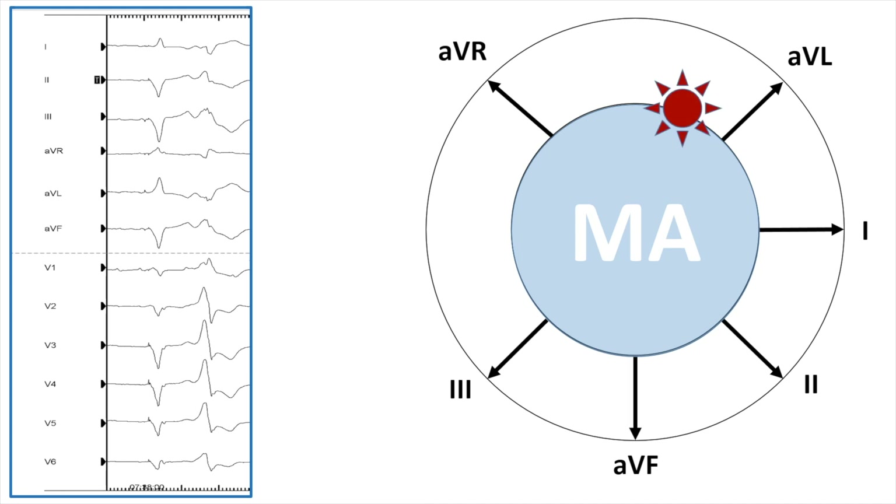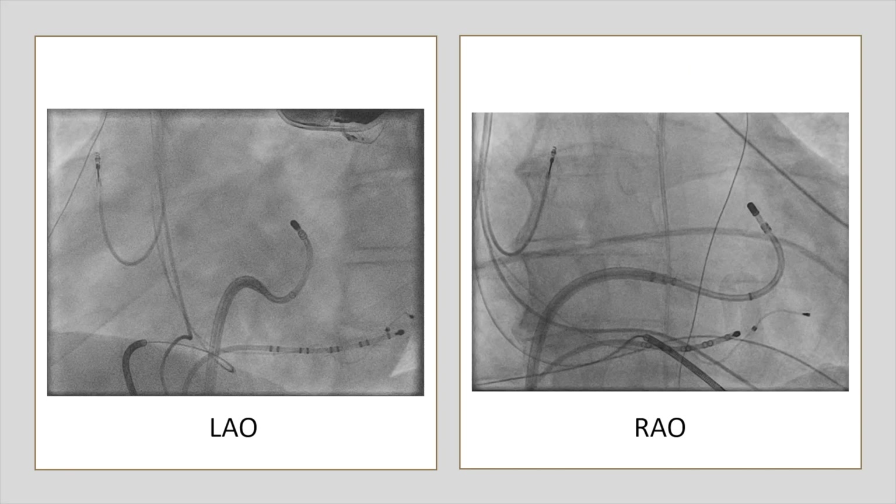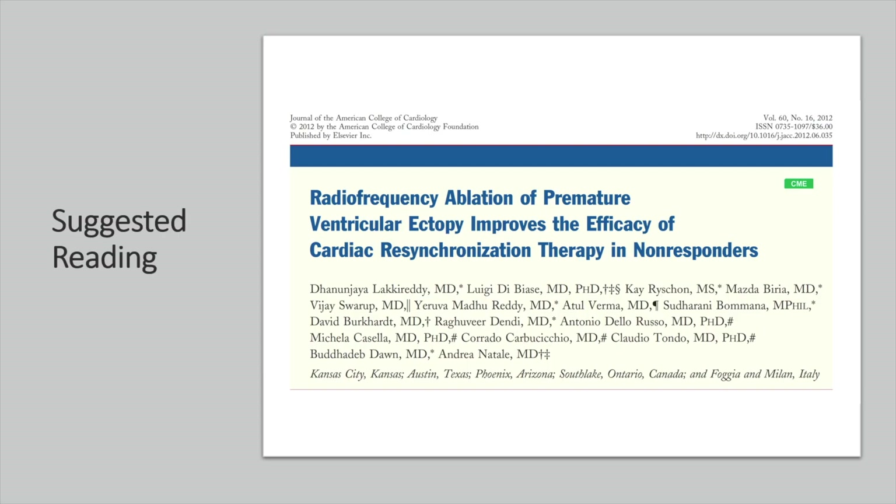In the next image we can see the successful ablation site of this PVC. As shown here, the PVC was successfully ablated at the superior mitral annulus. This is an old but interesting study which looked at the effect of PVC ablation in patients who were non-responders to cardiac resynchronization therapy.